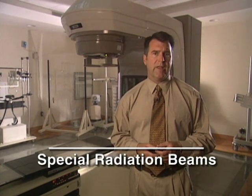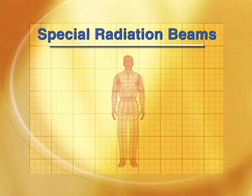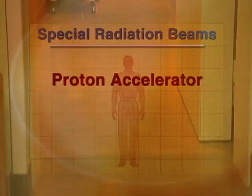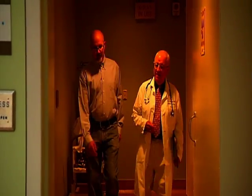A third approach to increasing the dose of radiation is to use special radiation beams of a type different than those produced by a standard linear accelerator. For example, a proton accelerator is used to deliver protons to the prostate, performed as an outpatient procedure. The goal of proton therapy, as with image-guided radiation therapy and brachytherapy, is to get as high a dose of radiation as possible into the prostate gland as safely as possible, trying to limit the risk to the nearby rectum and bladder.